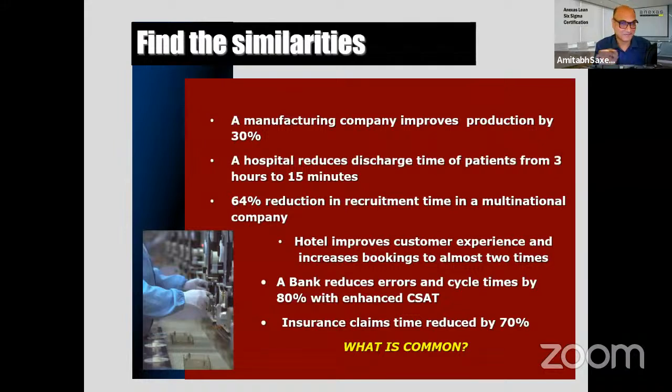What is common in these examples? A manufacturing company improves production by 30%, a hospital reduces patient discharge time from three hours to 15 minutes, a 64% reduction in recruitment time in a multinational, a hotel nearly doubles its bookings by improving customer experience, a bank reduces errors and cycle times by 80% with enhanced customer satisfaction, and insurance claims time reduced by 70%.